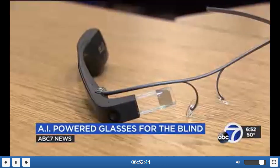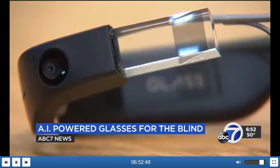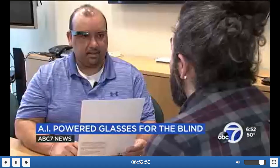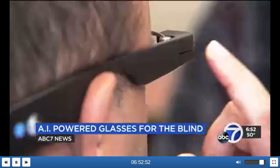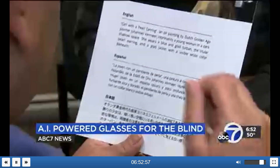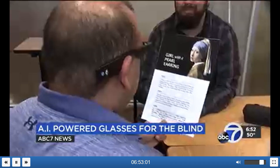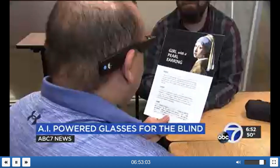A Dutch firm, Envision, has taken the newest iteration of Google Glasses and added artificial intelligence. The glasses can capture and then read aloud text, labels, or signs in front of the user in a matter of seconds — for example, identifying "English painter Johannes Vermeer."